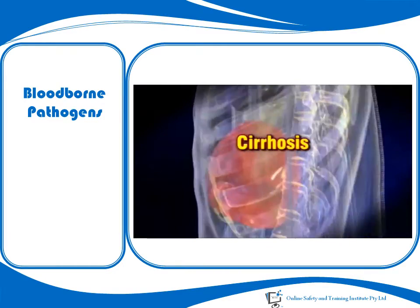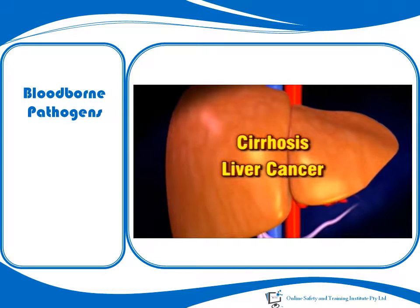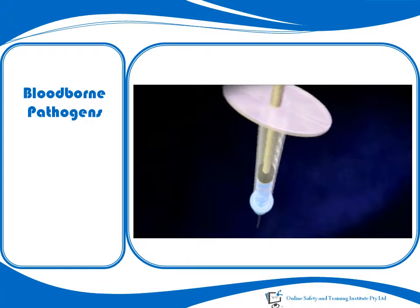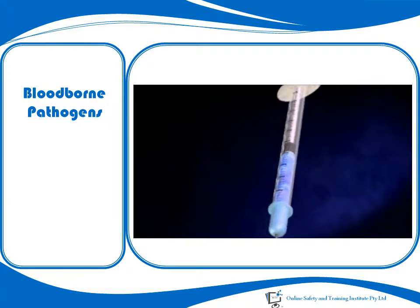If chronic, Hepatitis B can lead to cirrhosis, which is fibrotic scarring of the liver, and liver cancer. However, the mortality rate from Hepatitis B is quite low. The good news is that you can be vaccinated against this virus, either before exposure or immediately after exposure.